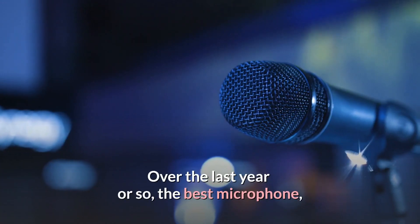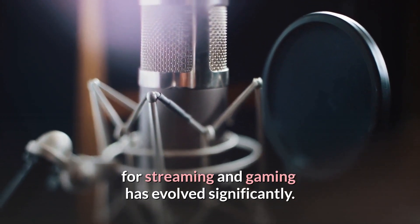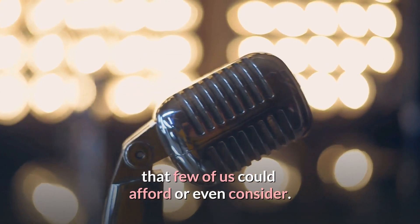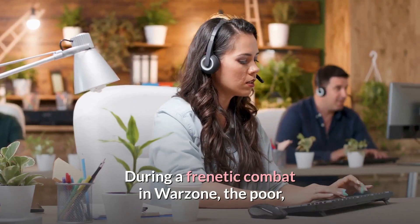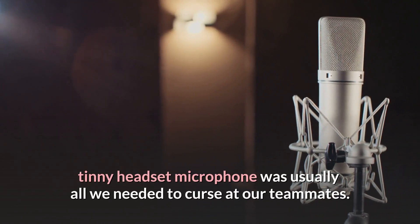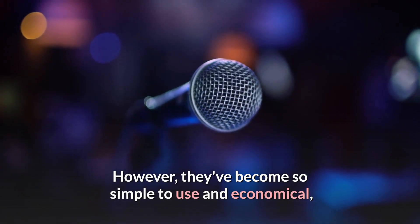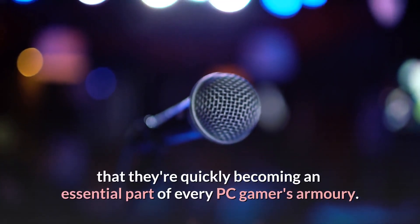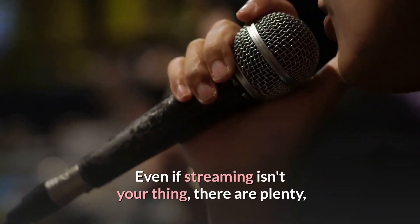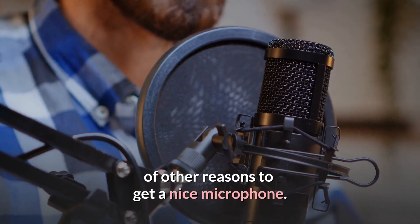Over the last year or so, the best microphone for streaming and gaming has evolved significantly. A solitary microphone used to be a luxury that few of us could afford or even consider. During a frenetic combat in Warzone, the poor, tinny headset microphone was usually all we needed. However, they've become so simple to use and economical that they're quickly becoming an essential part of every PC gamer's armory.